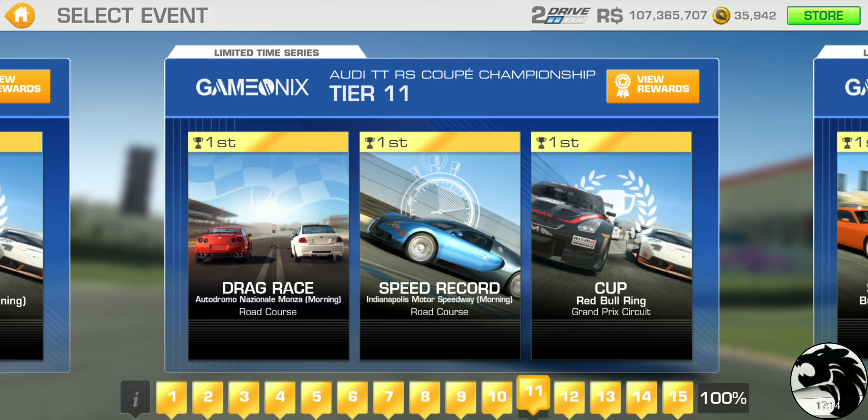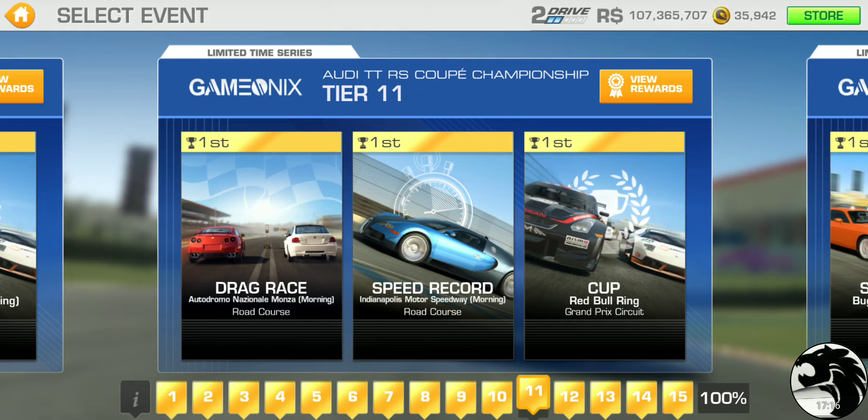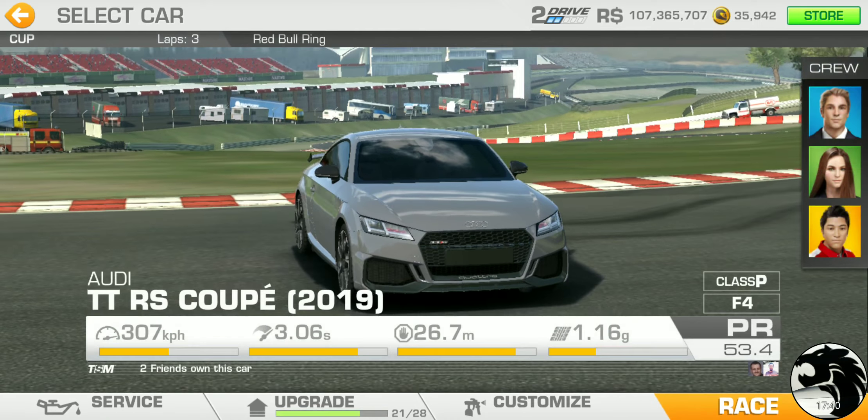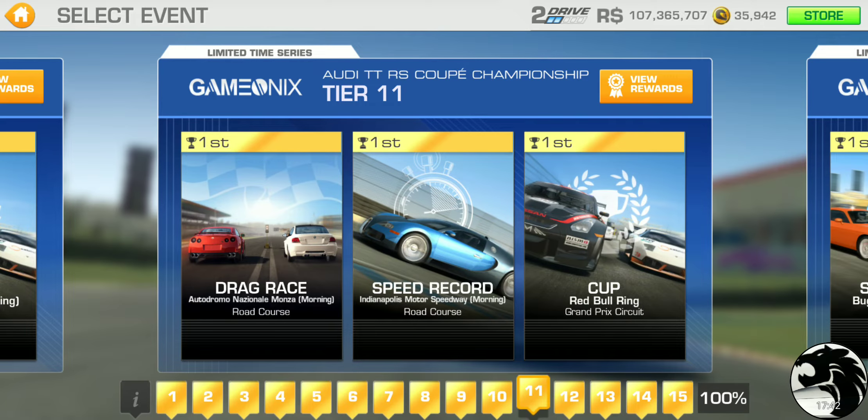Moving on to tier 11: drag race at Monza, speed record at the Brickyard Road Course, and the cup at Red Bull Ring Grand Prix — three laps with a PR requirement of 50.2. That's what you need to claim the 75% completion reward.